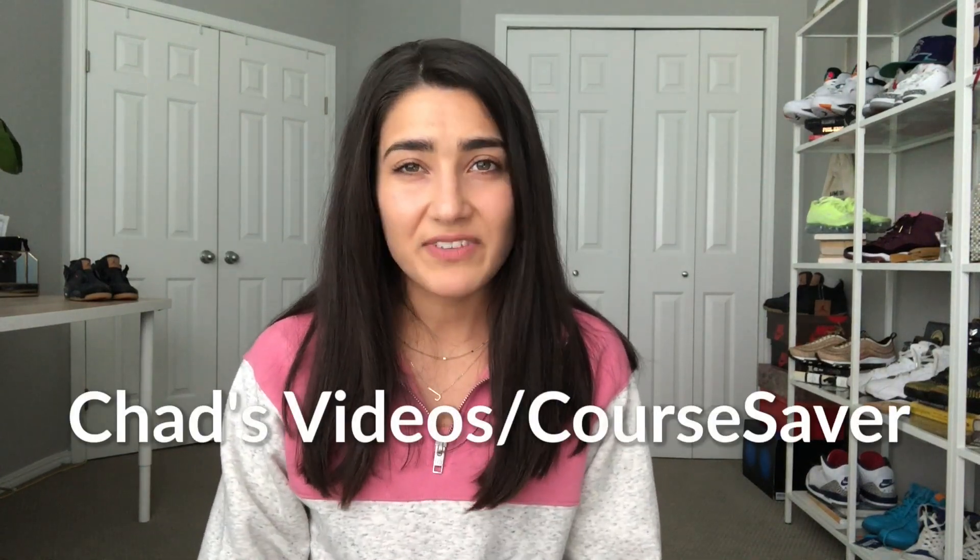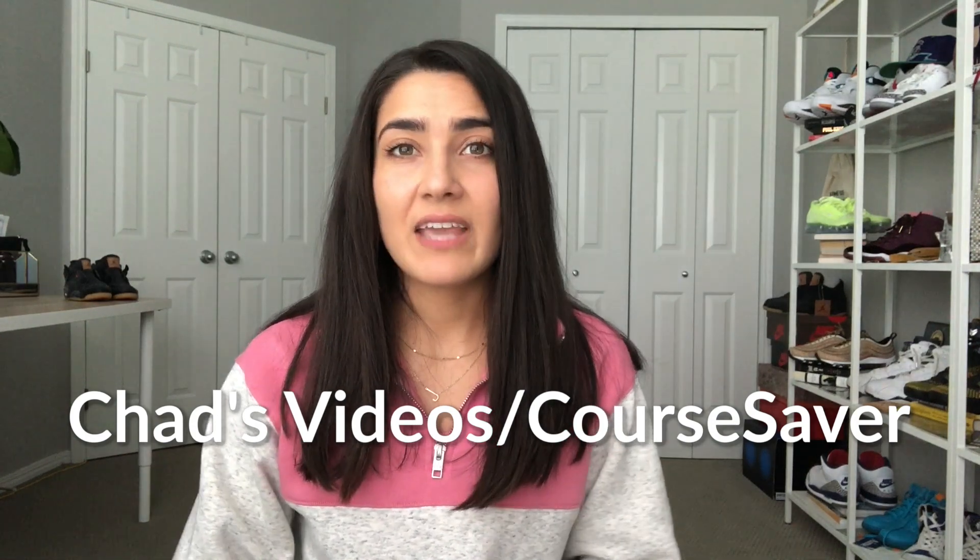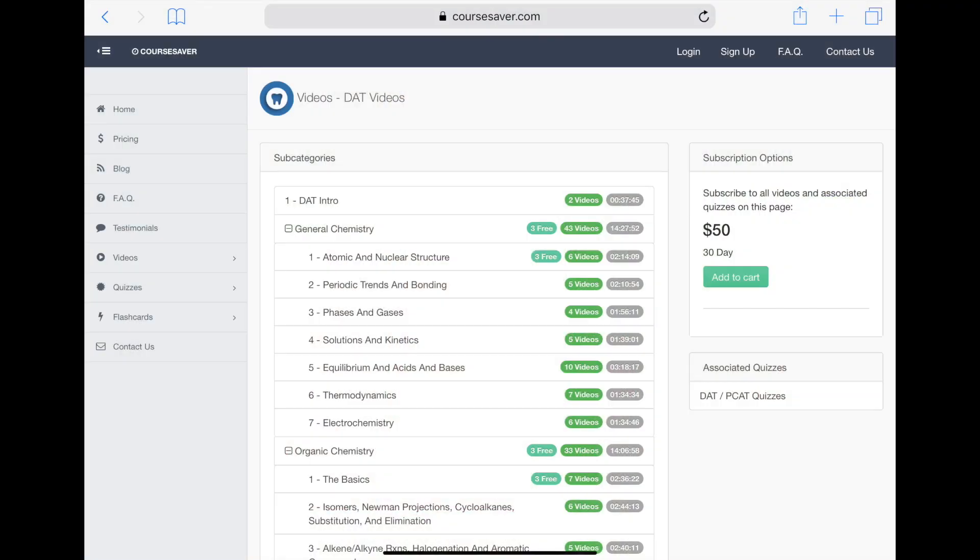One was Chad's Videos, also known as CourseSaver, and the other was DAT Bootcamp. A subscription for Chad's Videos or CourseSaver costs $50 a month — I think it's so worth it. I watched all of Chad's videos in the first few weeks. He has biology, gen chem, o-chem, quantitative reasoning, and more. His videos are awesome; I took really good notes and reviewed them leading up to the exam. His practice problems are super representative of what's on the actual test, so I highly recommend Chad's Videos.